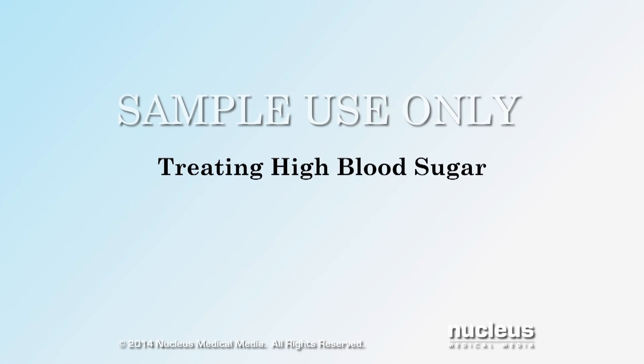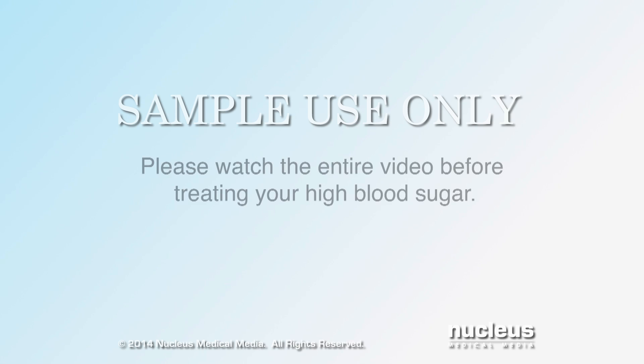This video will teach you how to manage and treat high blood sugar. Please watch the entire video before treating your high blood sugar.